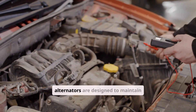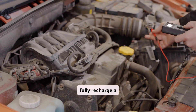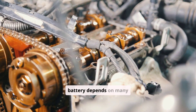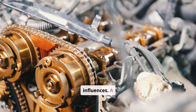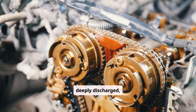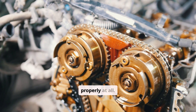It's important to understand that alternators are designed to maintain a battery, not fully recharge a deeply drained one. A weak but still usable battery will charge faster than one that is deeply discharged, while an old or failing battery may never recharge properly at all.